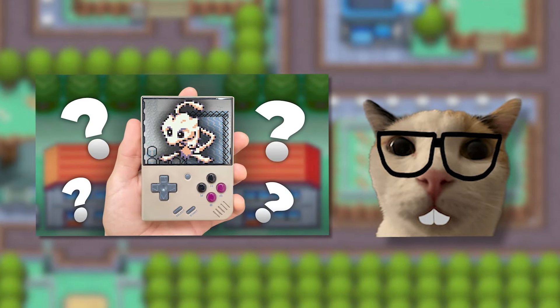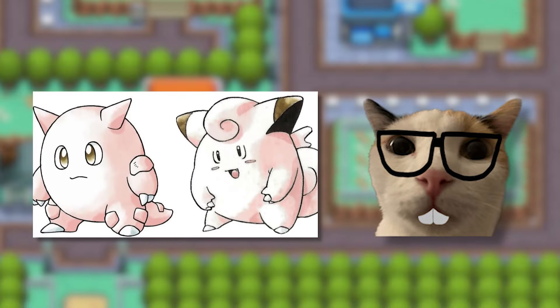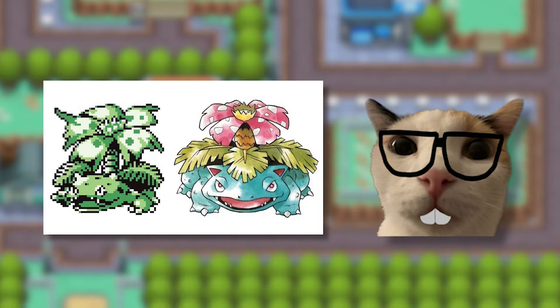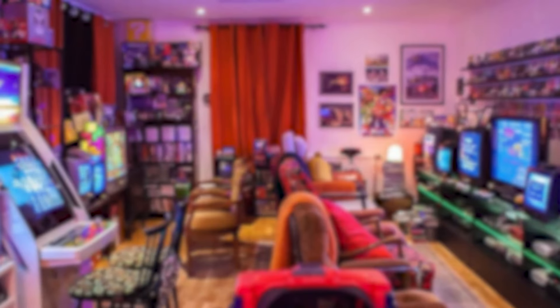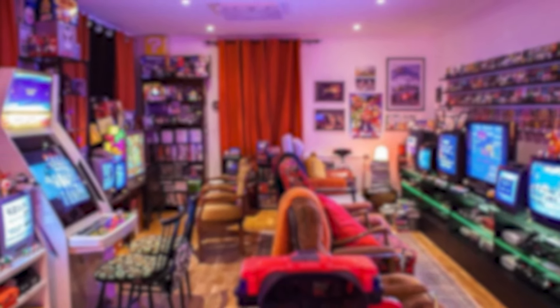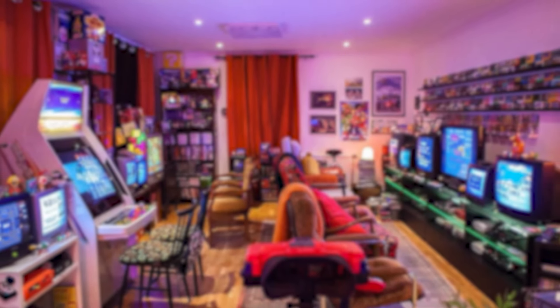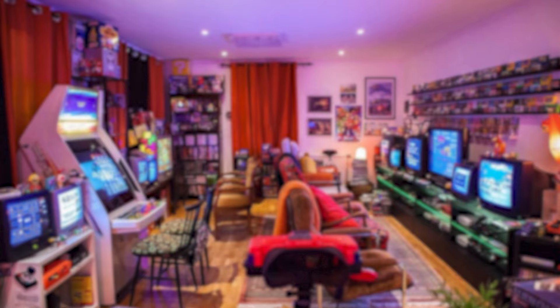Oh, and I almost forgot to talk about the thumbnail. Well, that's Mew — that's one of its first designs. The beta and the first designs overall of Pokemon were definitely different from what they are today, so check out these old designs. Really different, right? Thank you guys for watching this video. If you liked it, make sure to subscribe so YouTube will keep sending you the videos I make. And please consider just commenting something — that's going to help me big time in spreading my channel around. Goodbye.